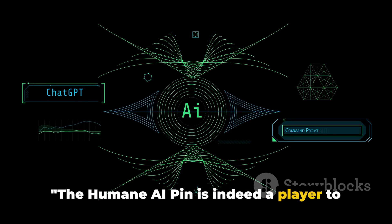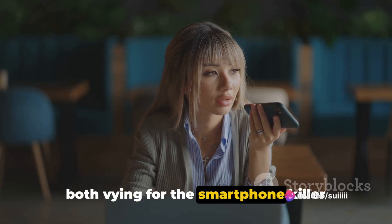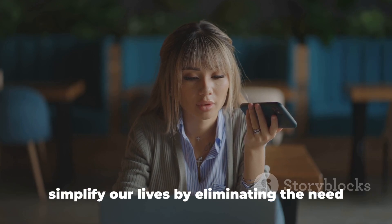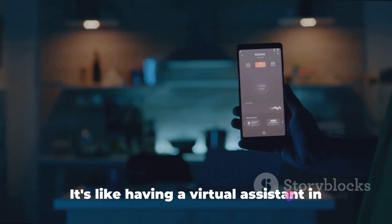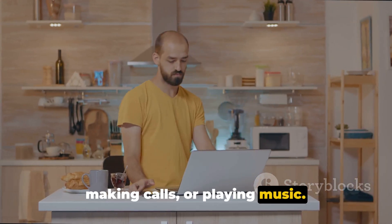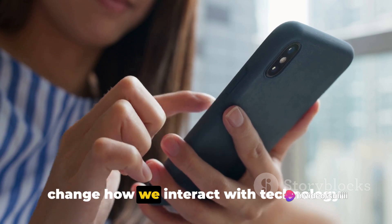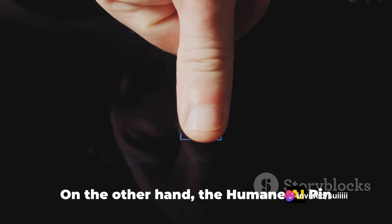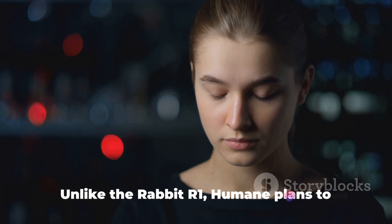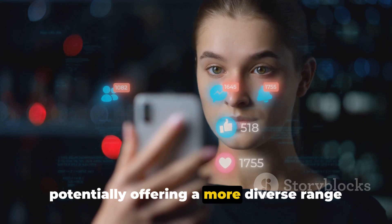The Humane AI PIN is indeed a player to watch out for, but how do these two devices stack up against each other? The Rabbit R1 and the Humane AI PIN are both vying for the smartphone killer title. The Rabbit R1, a pocket-sized device with a natural language operating system, aims to simplify our lives by eliminating the need for app interactions — like a virtual assistant in your pocket responding to voice commands for ordering food, making calls, or playing music. Its singular focus is to mimic phone actions without relying on app-specific APIs. On the other hand, the Humane AI PIN functions more like a wearable search engine, offering features like summarizing emails, scanning food, and real-time translation. Unlike the Rabbit R1, Humane plans to collaborate with app developers to build their own tools for integration, potentially offering a more diverse range of features.